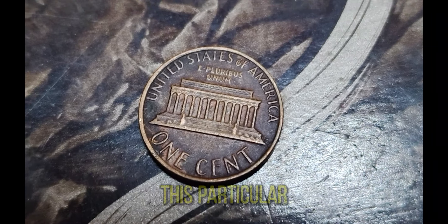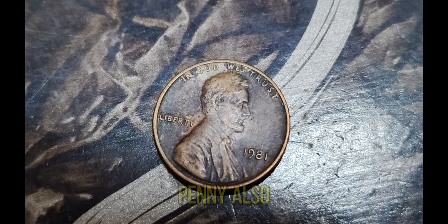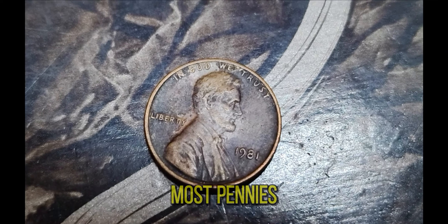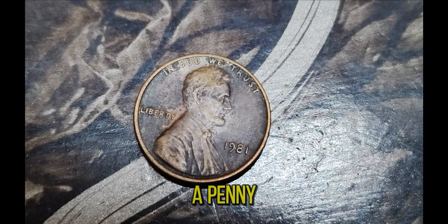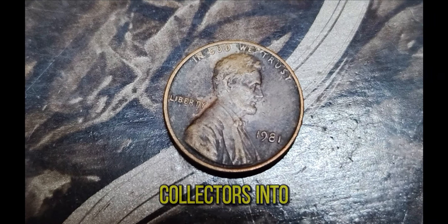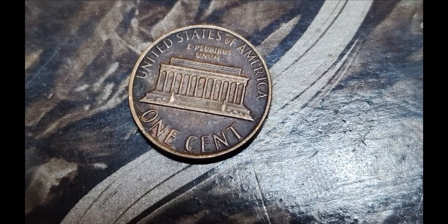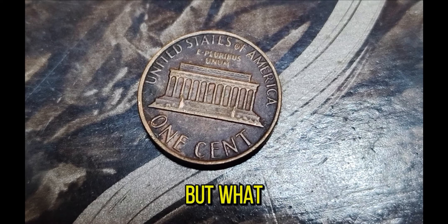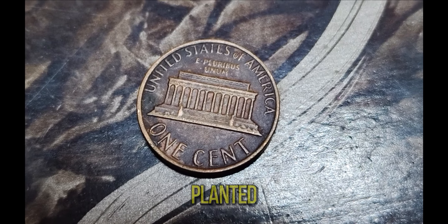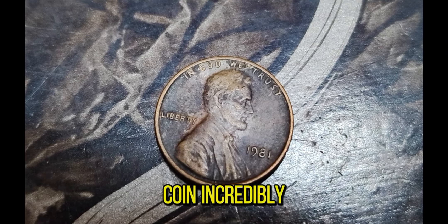The Lincoln penny, also known as the Lincoln cent, has been in circulation since 1909. Most pennies from any given year are worth, well, a penny. But every once in a while, a rare variant appears, sending coin collectors into a frenzy. The 1981 penny was struck at the Philadelphia Mint, but what makes it extraordinary is its unique error — it was mistakenly struck on a gold planchet intended for a different coin. Such minting errors are exceedingly rare and can make a coin incredibly valuable.